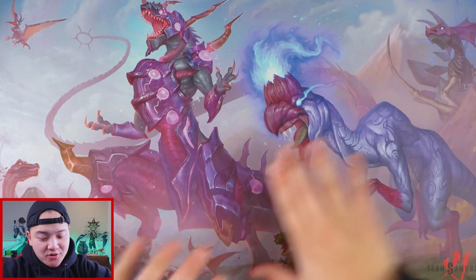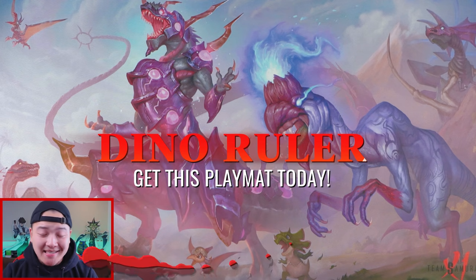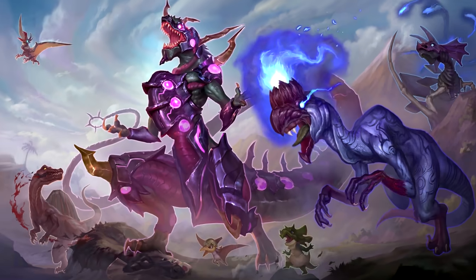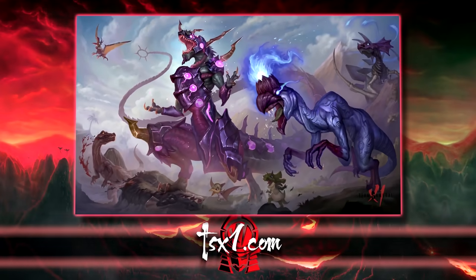Guys, before I get started, this opening — as you guys can see right here — this is the brand new Dino Rulers playmat. Make sure you guys get it today in the link down below. This is my brand new release for this week, one of my favorite playmats of all time. If you guys haven't gotten this playmat yet, make sure you guys get it today at TX1.com.